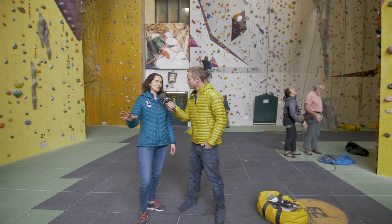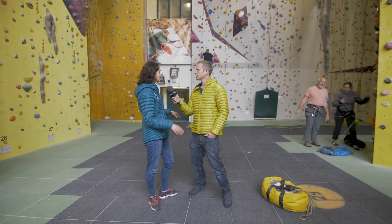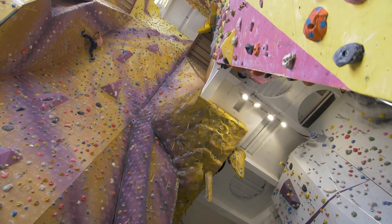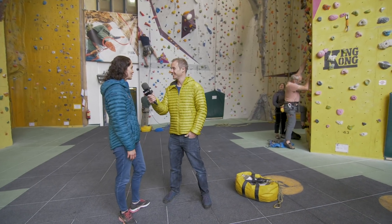Yeah, it gets people really excited. It's one of the unique things in this room, along with the stalactite and some other things we've got going on. People are always amazed when they come in here — they do not expect it and then they're like, how tall is that? And it's a really long way up.